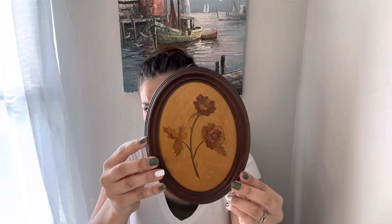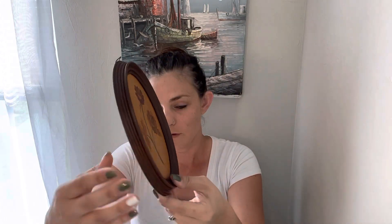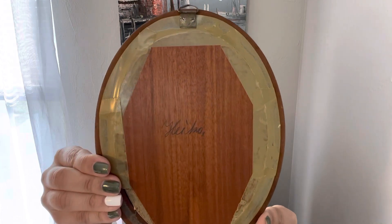And then I paid $3.00 for this — it's like a wooden inlaid flowers wall hanging. This one sold on sale for $21.00, and it is signed.